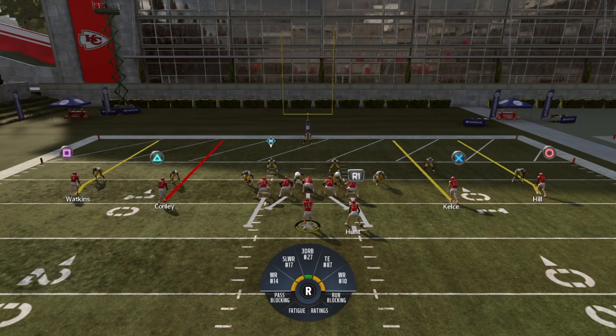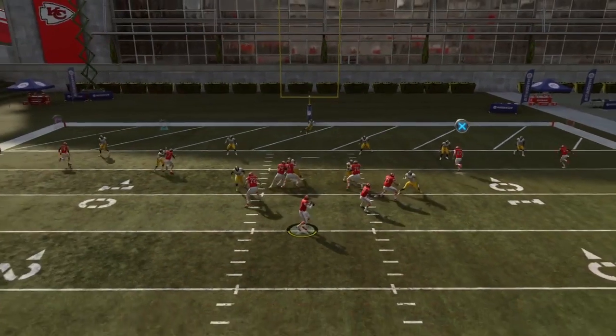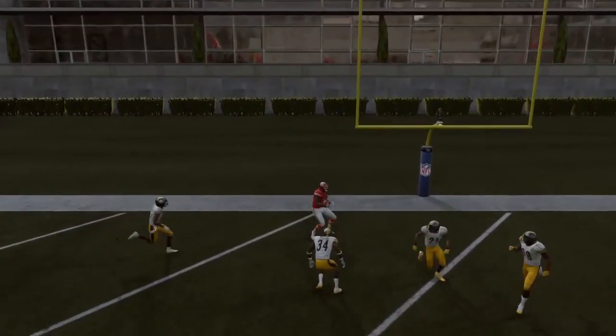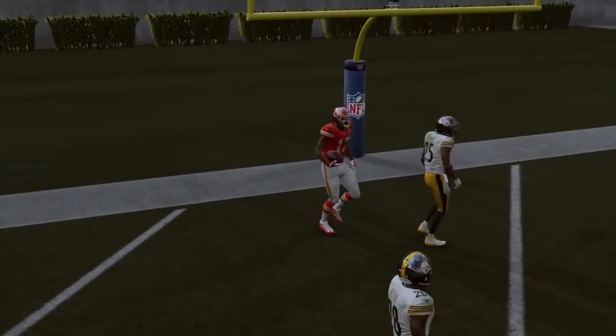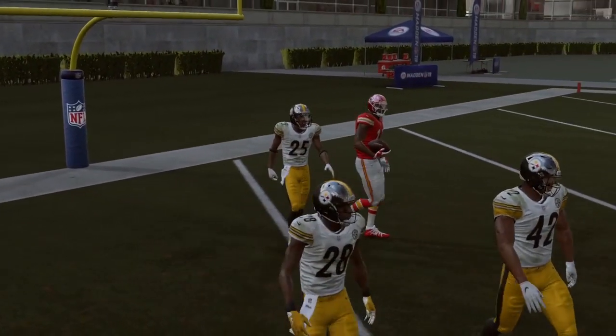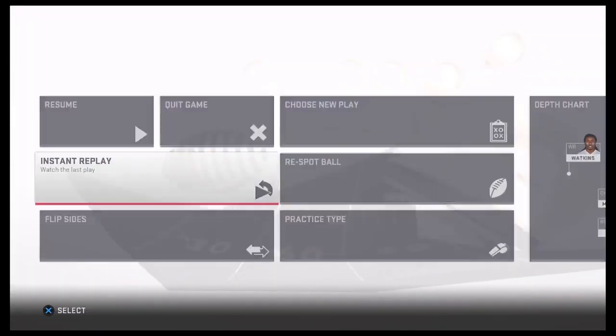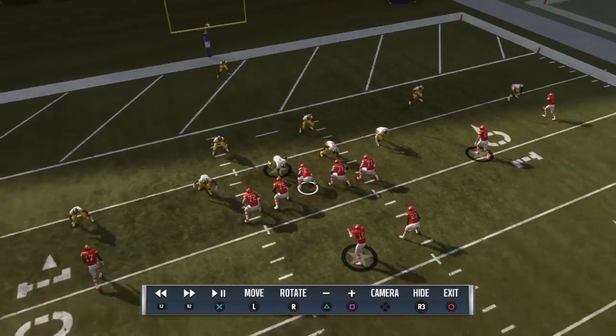How you throw these high point passes is you hold L1 or LB and then throw a bullet pass to your receiver. So if I want to throw a high pass to Kelsey, I hold L1 or LB and throw it to Kelsey. The way I do it is I wait till they get to the back of the end zone. You see how Chris Conley stopped when he got to the back — when you run streaks like this, instead of running out of bounds they stop and turn around at the back of the end zone.